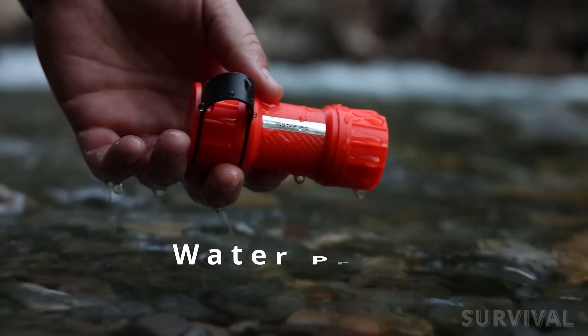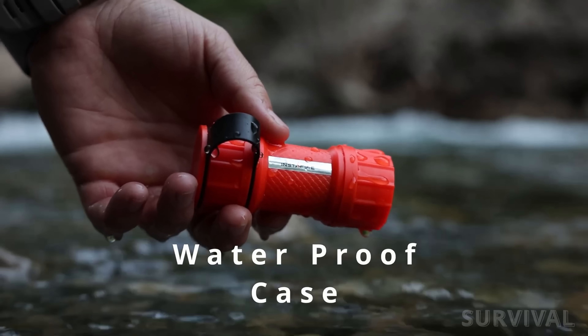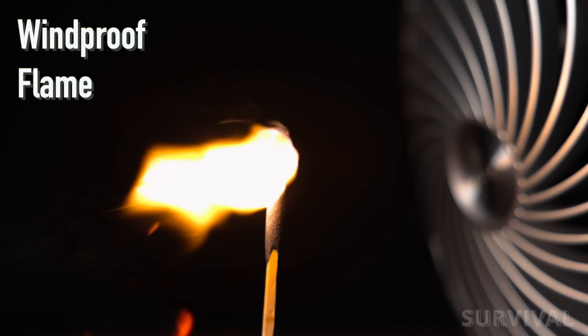Instafire makes all sorts of high-visibility camping and survival equipment, so naturally, safety orange is the default case color. You can always get the hurricane-proof safety matches without the waterproof case at a little better cost per match.